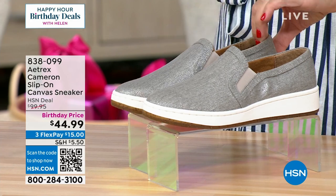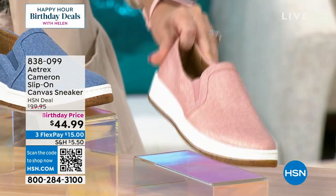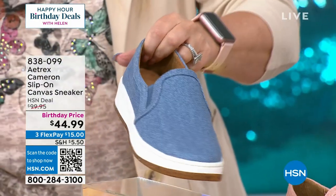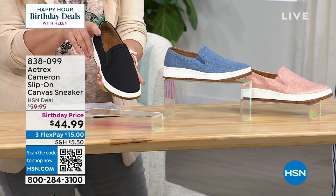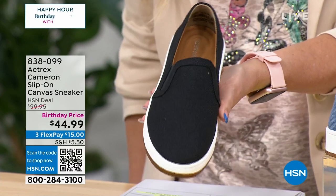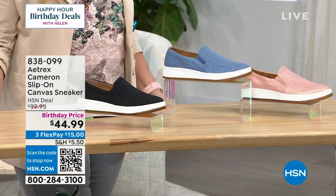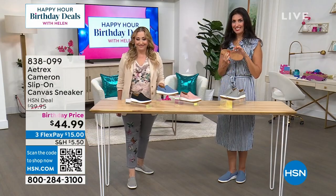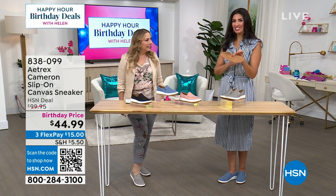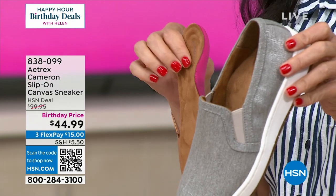I couldn't decide between the taupe and the blush because the blush has a bit of a metallic sheen. I almost bought the denim too. Here's the denim, and then you can't go wrong with the black. They're $100 regular — today $44.99. They're dual sizing, so check all the sizes. We sell the inserts alone for $60 to $70. Atrix started in 1946 and sells more orthotic inserts than any other company in the world — by the millions. And we sell the inserts for more than what we're giving you the entire shoe for — which is absolutely crazy. That's why it's a birthday deal.